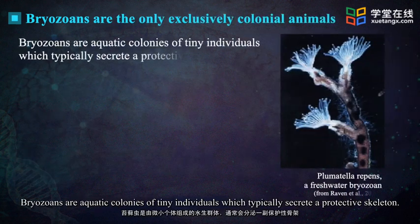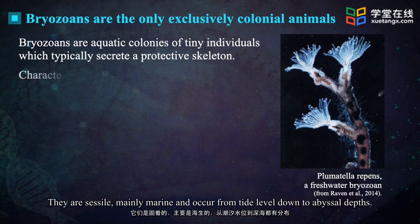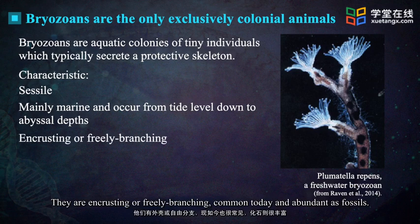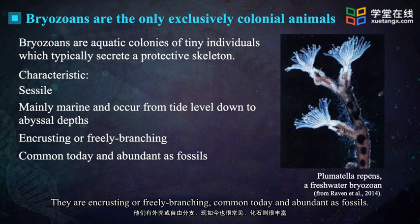Bryozoans are aquatic colonies of tiny individuals which typically secrete a protective skeleton. They are sessile, mainly marine, and occur from tide level down to abyssal depths. They are encrusting or freely branching, common today and abundant as fossils.